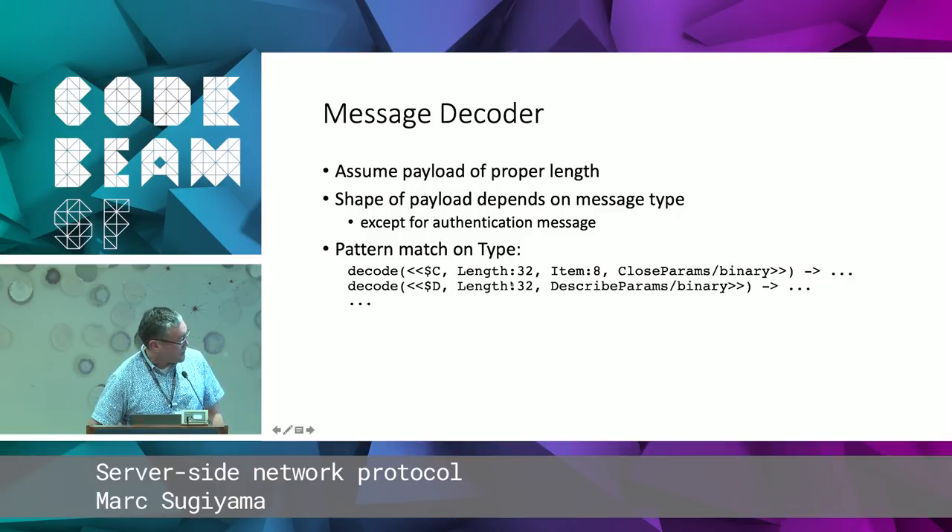Otherwise, we can have a series of function heads to decode different message types. For example, 'C' means close — like close a cursor or a statement — it has an item count and then the parameters. Or 'D' which is describe the parameters — it has the length and then parameter information the client would like described. For all message types we can just have these function heads that decode the different fields of the payload. That's one of the real beauties of Erlang binary pattern matching — it makes this very, very easy.